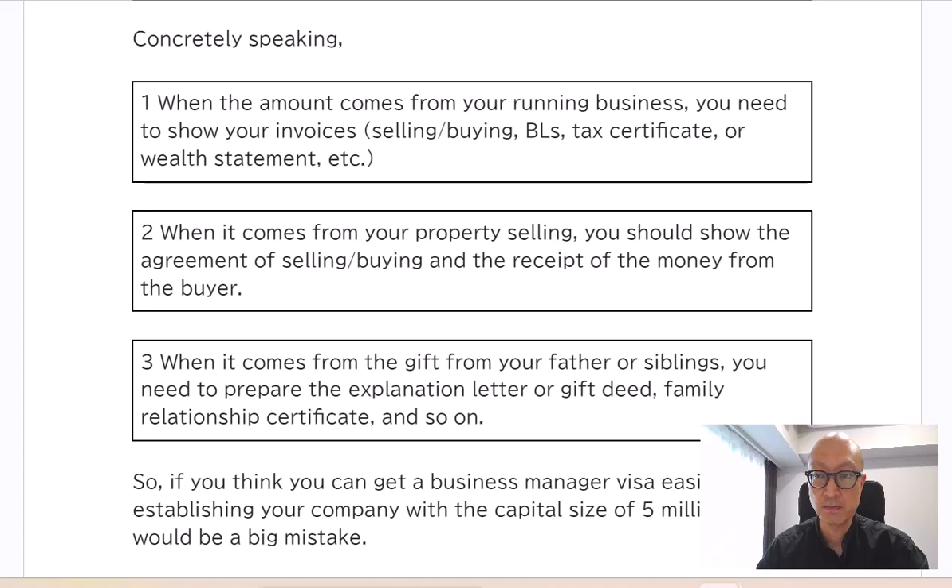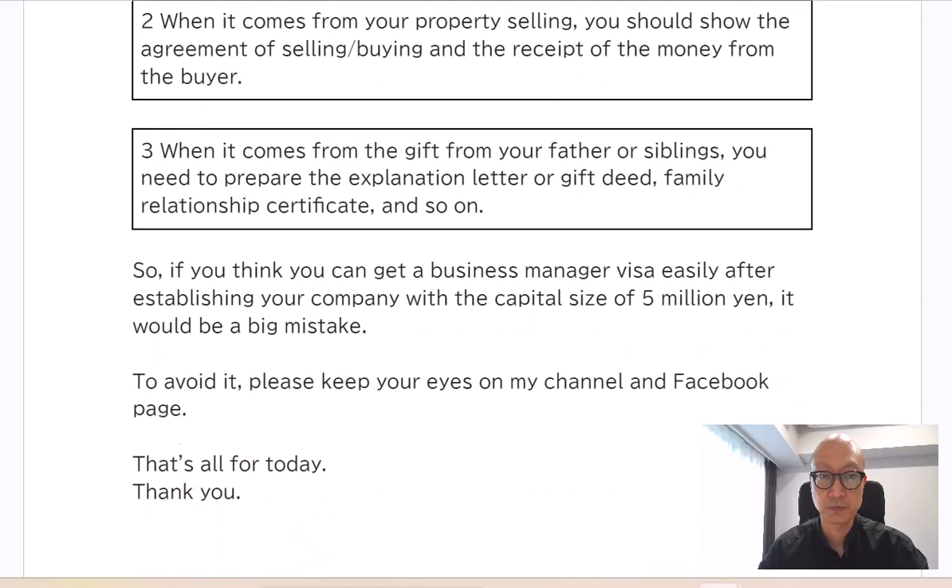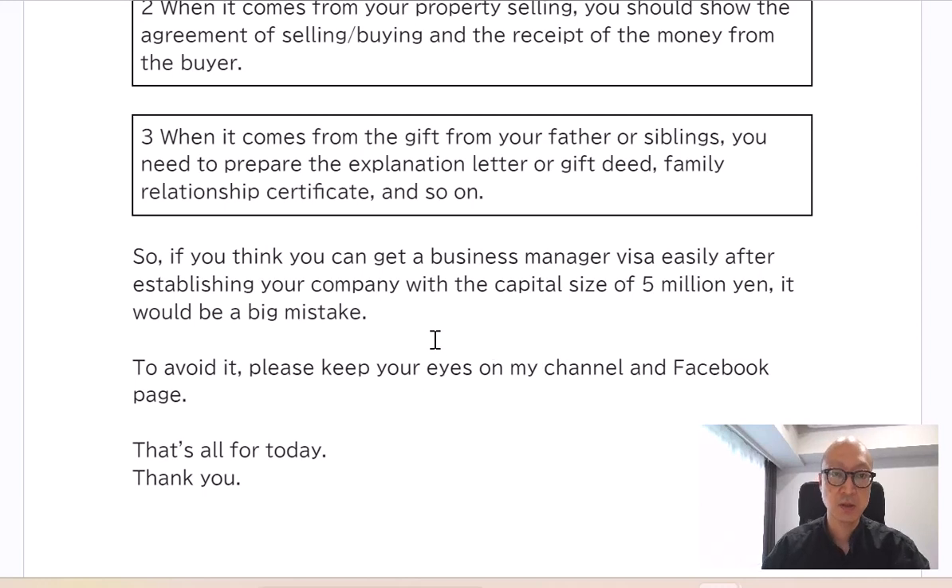Number 2: When the amount comes from your property selling, you should show the agreement of selling and buying, and the receipt of the money from the buyer. Number 3: When the amount comes as a gift from your father or siblings, you need to prepare an explanation letter or gift deed, a family relationship certificate, and so on.